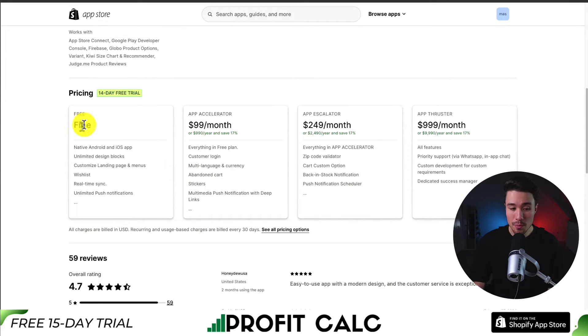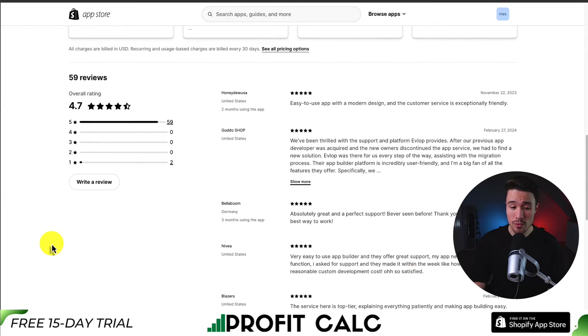In terms of pricing, there is a completely free plan that gives you a native iOS app, and paid plans start at $99 a month going up to $999 a month. In terms of reviews, it's sitting at an excellent 4.7 stars with 59 five-star reviews. The latest review says they've been thrilled with the support and platform — after their previous app developer was acquired and discontinued, Evlop was there for them every step of the way, assisting with the migration process.